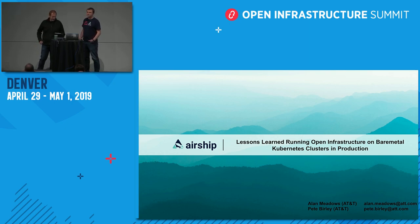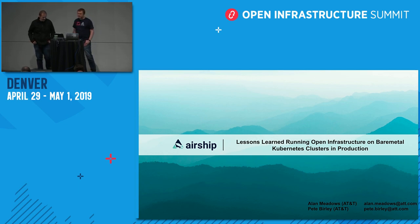Welcome everyone to 'Lessons Learned Running Open Infrastructure on Bare Metal Kubernetes Clusters in Production.' My name is Alan Meadows. I'm one of the lead architects for AT&T's Network Cloud and I also work in the OpenStack Helm and Airship communities. I'm Pete Burley and I work on OpenStack Helm and some other things within AT&T.